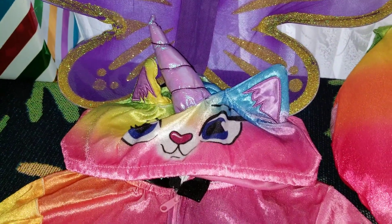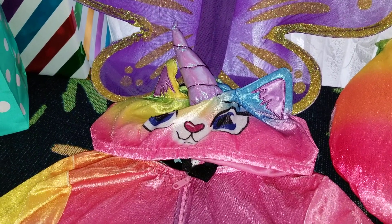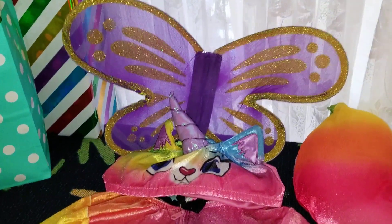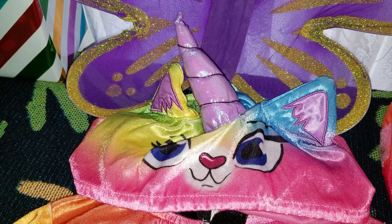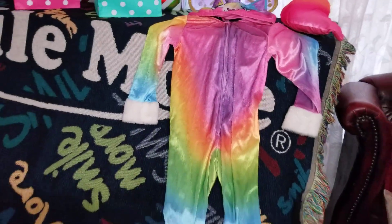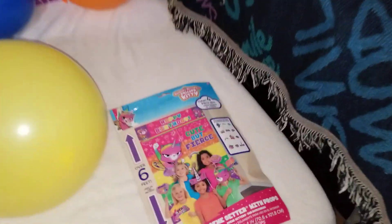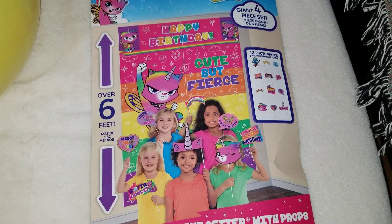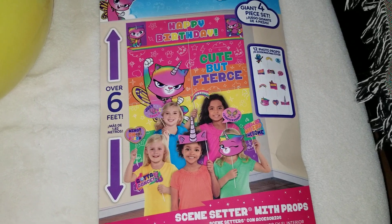This is her outfit — actually it's the Halloween outfit she had for Halloween 2018, then 2019, and this is her birthday in 2020. It has wings, a tail, the kitty face, and it's also rainbow. That's how the scene setter package looks — it also has those photo props we're going to use soon.